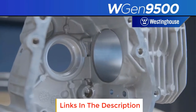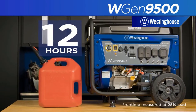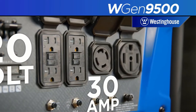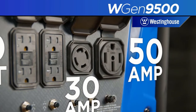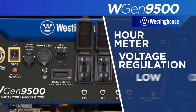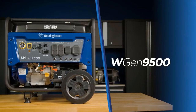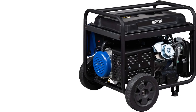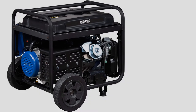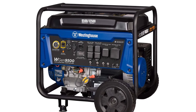The Gen 9500DF delivers 9,500 running watts on gas and 8,500 on propane. It has a 6.6-gallon gasoline tank and can connect to a standard propane tank. With a full gas tank and a grill-sized propane canister, you can run the Gen 9500DF for 17.5 hours. It is powered by a heavy-duty 457 cc Westinghouse 4-stroke OHV engine with a cast-iron sleeve, automatic low oil shutdown, and digital hour meter. All Westinghouse portable generators are functionally tested in the factory and are EPA and CARB compliant.